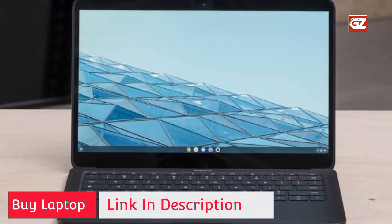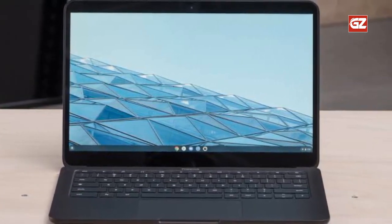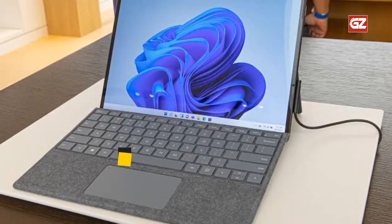But with its price, you can already have a premium Chromebook experience, which is why the Google Pixelbook Go is considered a budget-friendly Chromebook.